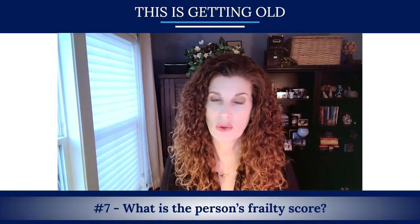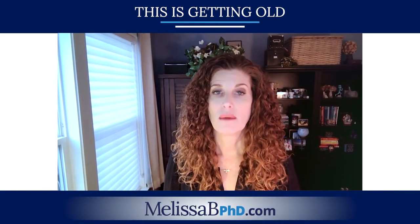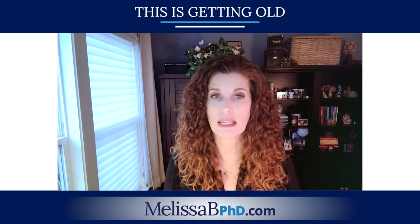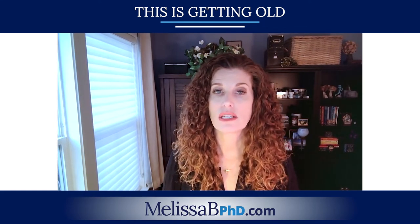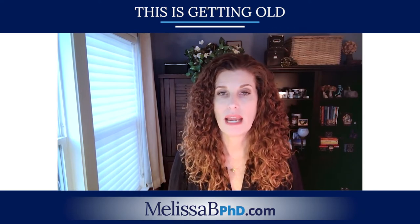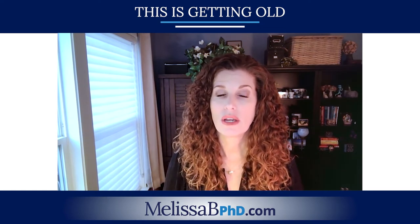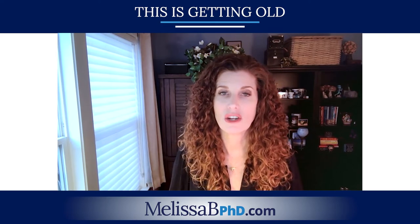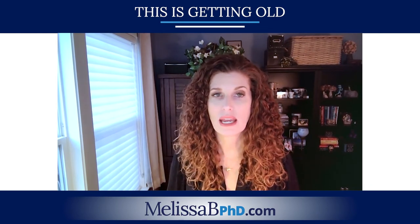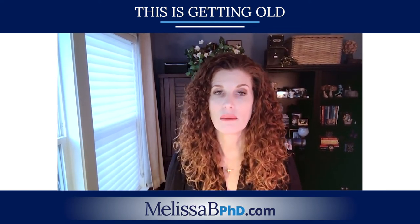Number seven: what is the person's frailty score? Frailty is defined in part by unintentional weight loss of more than 10 pounds in the past year — often the biggest indicator that we need to go back and check cognitive ability. The second component is decreased grip strength, such as inability to open a jar of peanut butter or hold a pan while cooking. Other indicators include self-reported poor energy or low endurance, or spending most of the week sitting, with slow walking speed when they are up and moving.